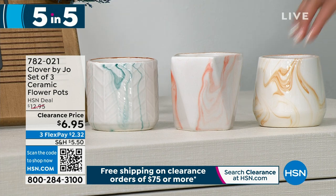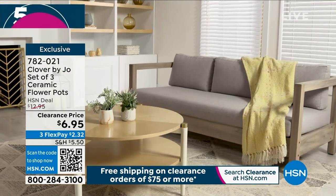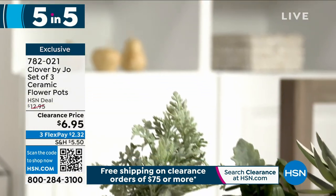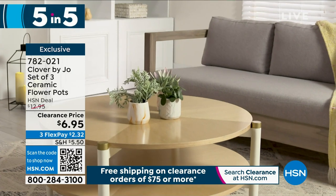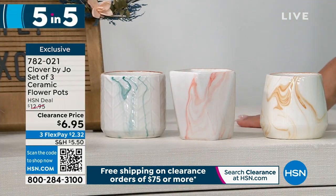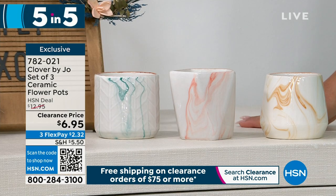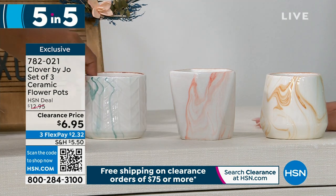Next is a set of three ceramic flower pots — absolutely gorgeous, coming in three different sizes, all about three and a half inches in diameter, all different little shapes. No two ceramic pots are the same — they are all very unique. I love the marbling and the turquoise color. Think about how this will look with the comforter, the duvet, the pillows — it all goes together. You can use these to grow thyme or basil on your window sill and watch it grow in beautiful pottery. $6.95. Item number 782-021.